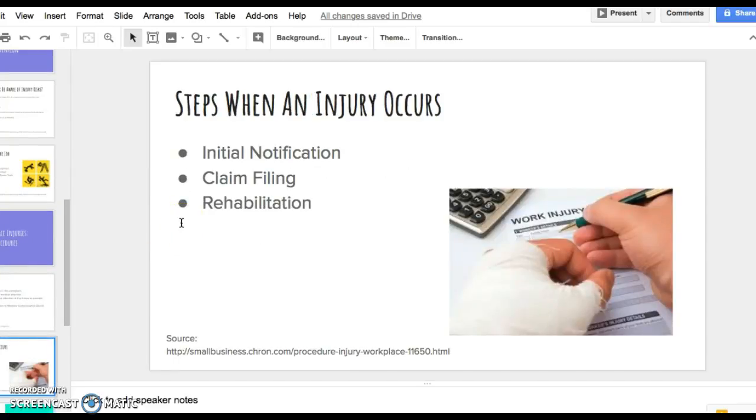When talking about steps to occur following an injury: first is initial notification — let your employer know immediately of any injury, because even if it comes up a day or two later, you need to let them know so they can document it and take action. Then there is the claims filing process — if you are going to receive workers compensation for severe injuries that prevent you from returning to work. And then rehabilitation, where work will work with you on what you need to do from that point.